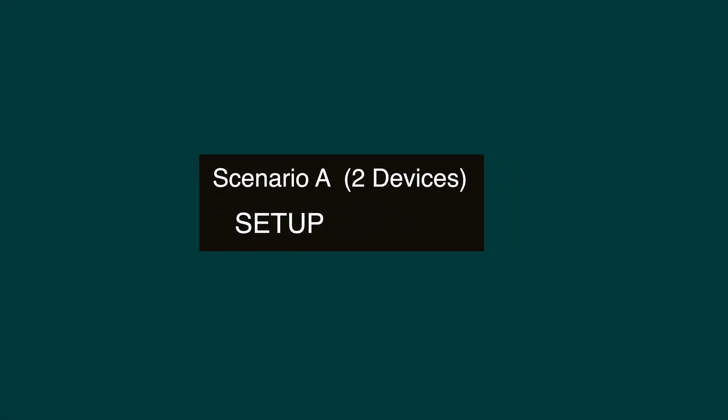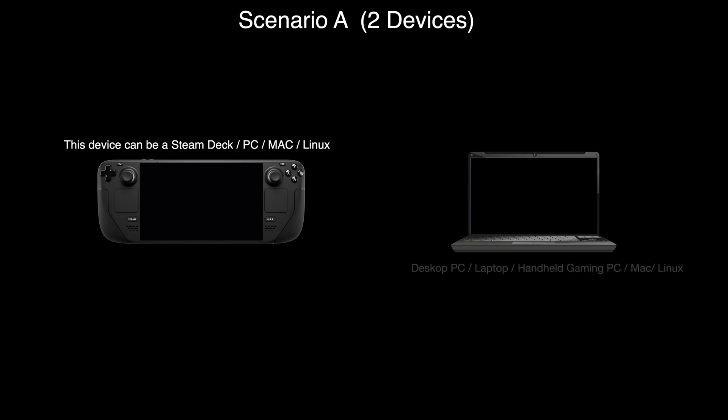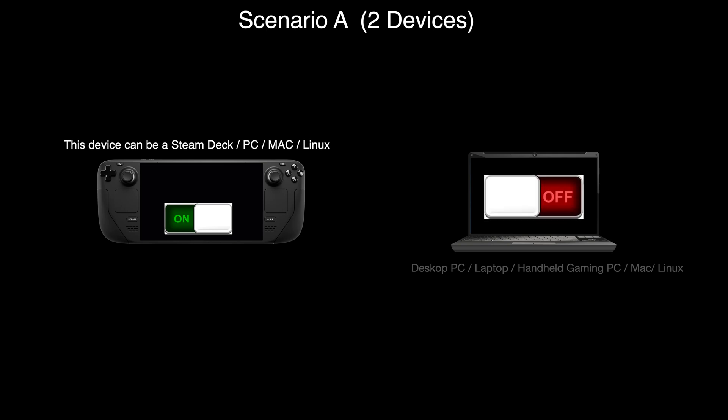Let's start with Scenario A. I am assuming you have a Steam Deck and another device — I will use a laptop as an example, but this device can be a Windows PC, Windows handheld PC, MacBook, or Linux system. Let's say the Steam Deck is on and the laptop is off. When gaming on the Steam Deck, after you save the game it will create a save file on the deck — let's call it File A.